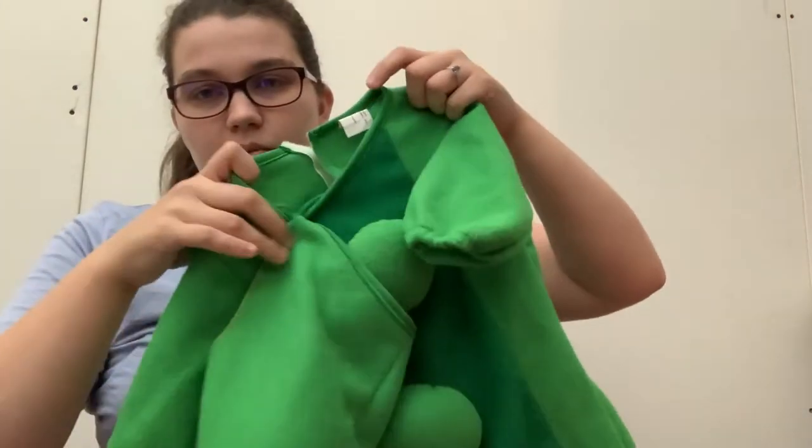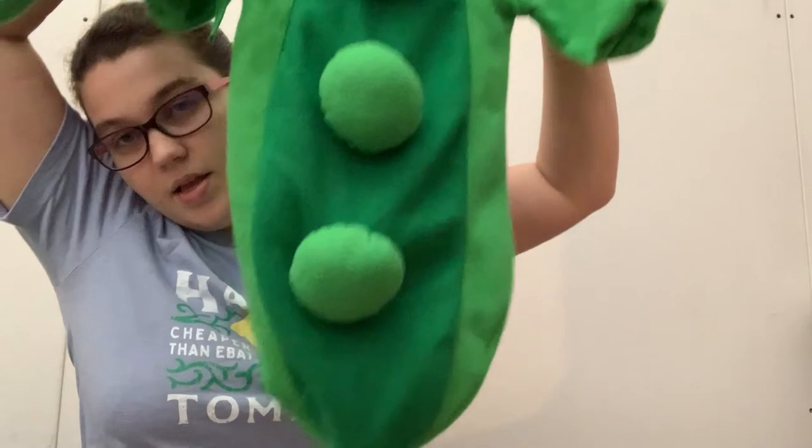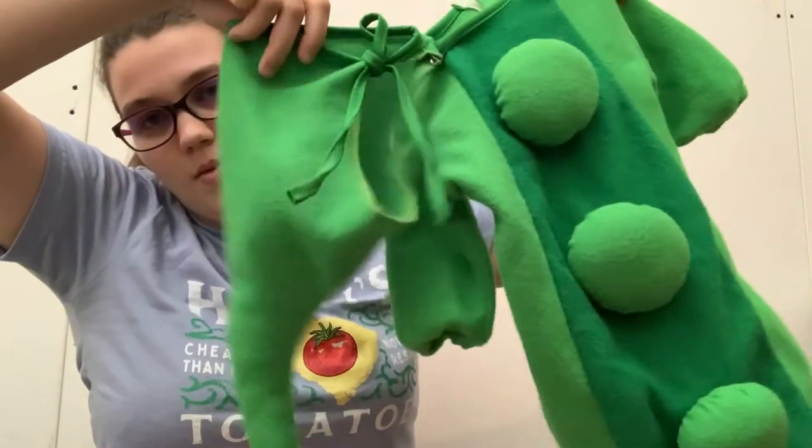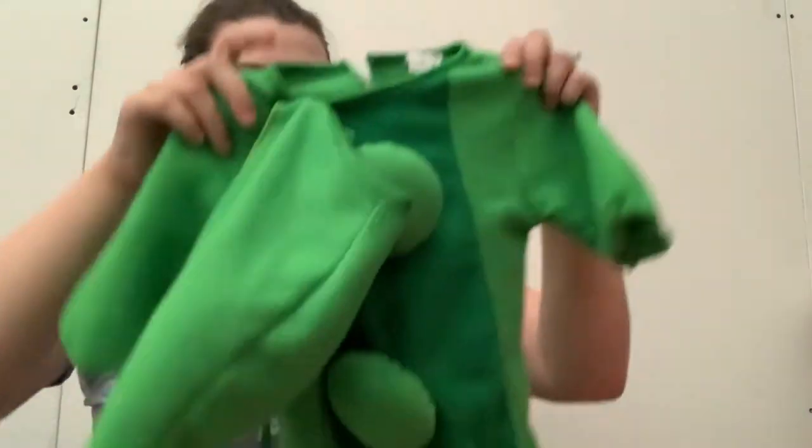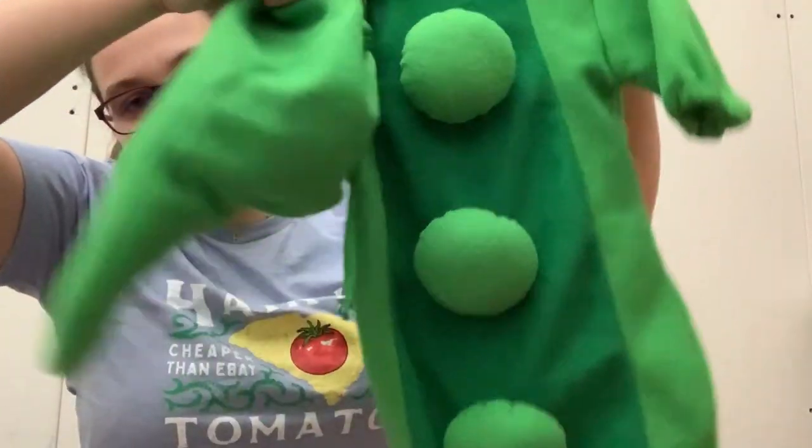Next, this is just by Joann Fabrics, but I got this little pea Halloween costume with a little pea pod hat. It's a size 0 to 9 months. If it doesn't sell, I can put my baby in this — so I might just do that. It could be a cute little pea pod.